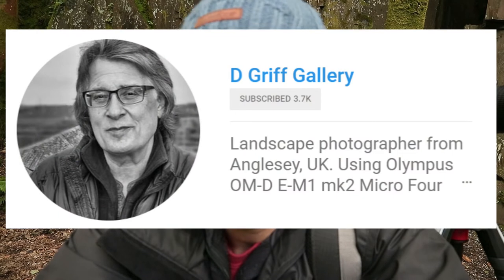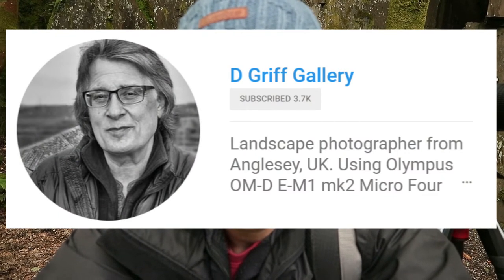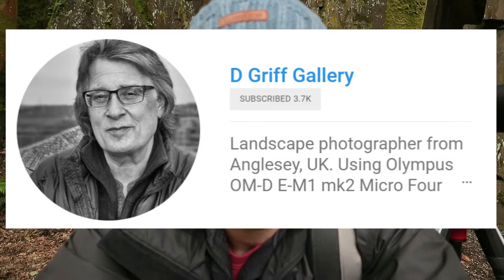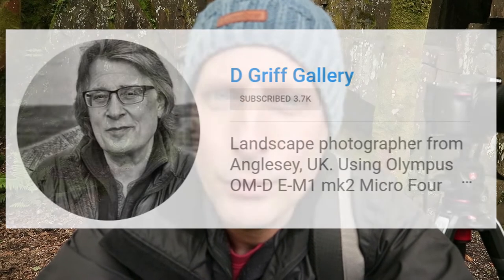A big thank you to David. He's a nice photographer and we had a workshop last night — a small six-hour session. It was really nice; we visited a couple of places with a nice sunset shoot at the end. That was quite nice. Thanks again, David. See you next time.